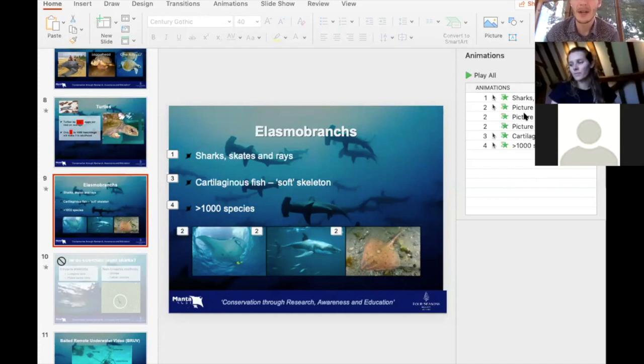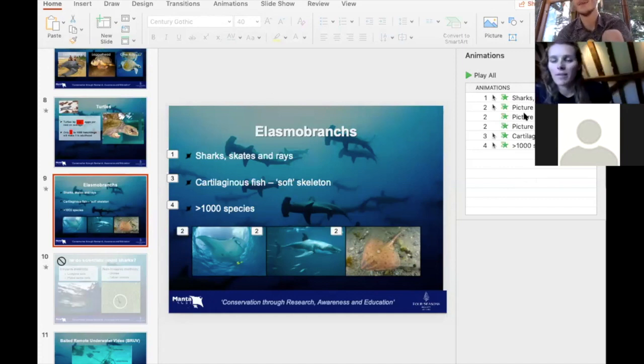How long have you been out in the Maldives? About three years since I first went, but I've had a few different length contracts — a few stints in the middle, including three months in Australia traveling and a few months back here. I've just signed a new one-year contract.